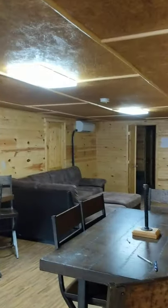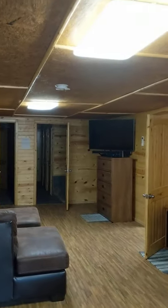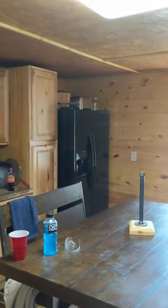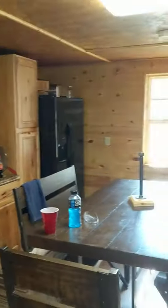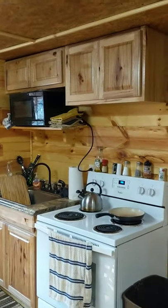Nice big open room. Come back after you're done riding, sit down with some friends. Nice big full-size kitchen — every utensil, everything you could use. Bring some spices, you'll need those.